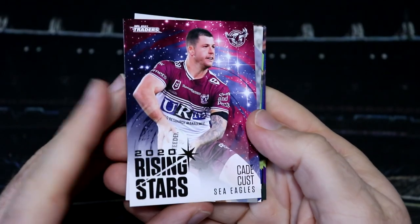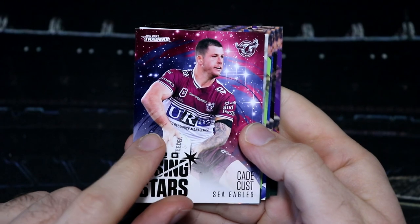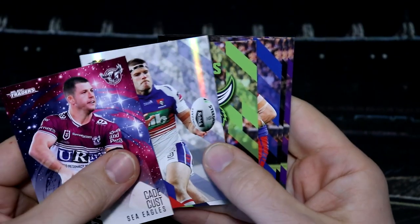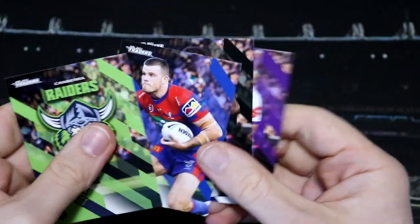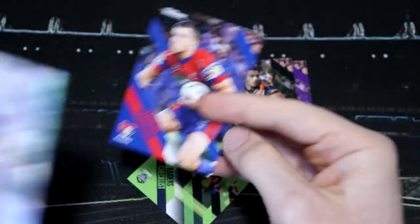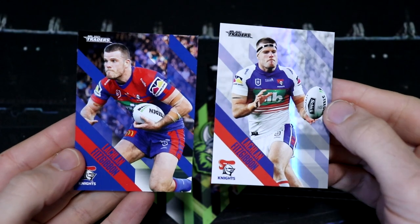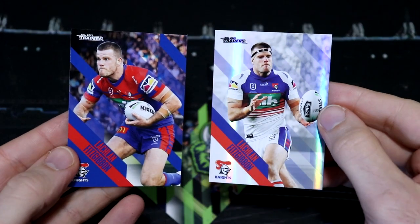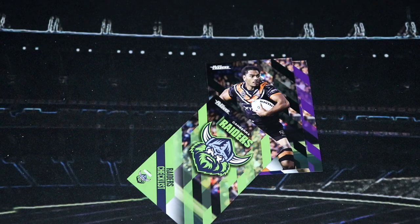We've got our first Rising Star of the pack opening today with Cade Cust of Manly. These look really cool when you've got all three from the same team together. Our parallel is Lachlan Fitzgibbon from the Knights. If we pop the base alongside the parallel, they are different pictures, which is very cool. Because sometimes in sets, a parallel will just be the same picture but with a different color font or border. I really like how TLA's parallels use different pictures — and indeed he's even in the away jersey. That's really cool.